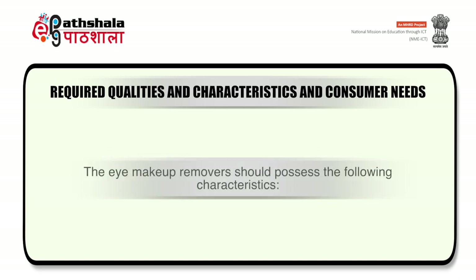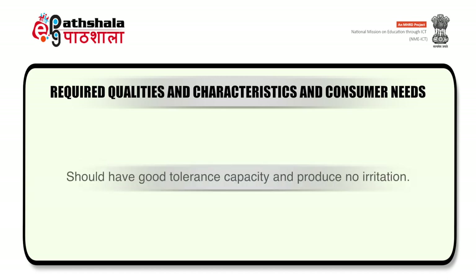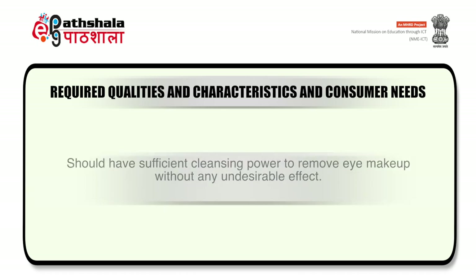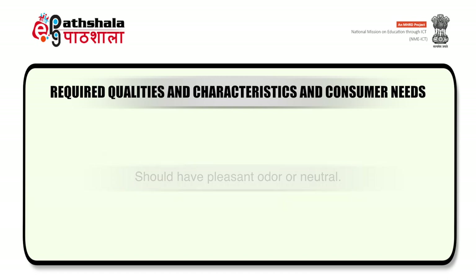The characteristics required for an eye makeup remover: it should have good tolerance capacity and produce no irritation. The pH should be equal to that of human tear. It should be isotonic to avoid irritation. It should have sufficient cleansing power to remove eye makeup without any undesirable effect. It should have a pleasant odor or be neutral. It should be non-greasy, non-tacky, and dermatologically safe.